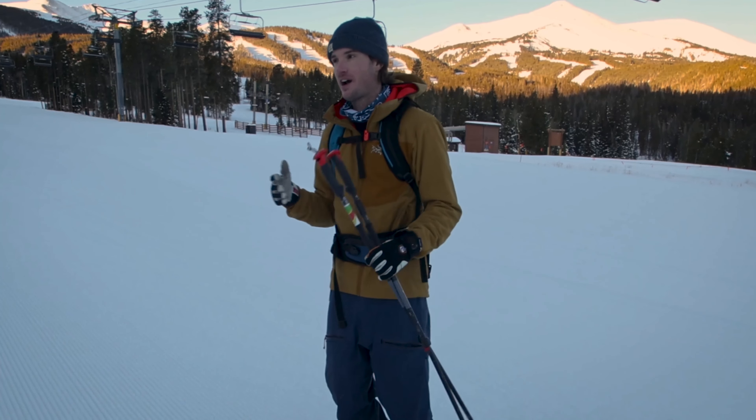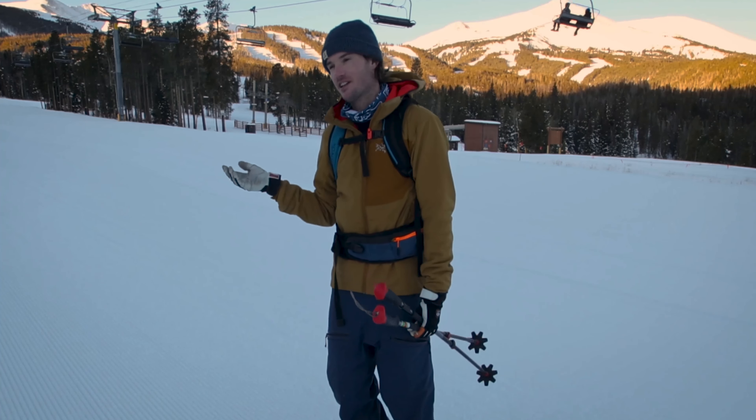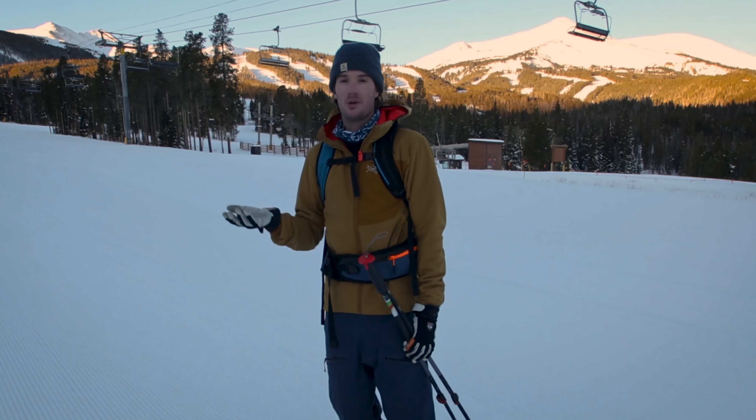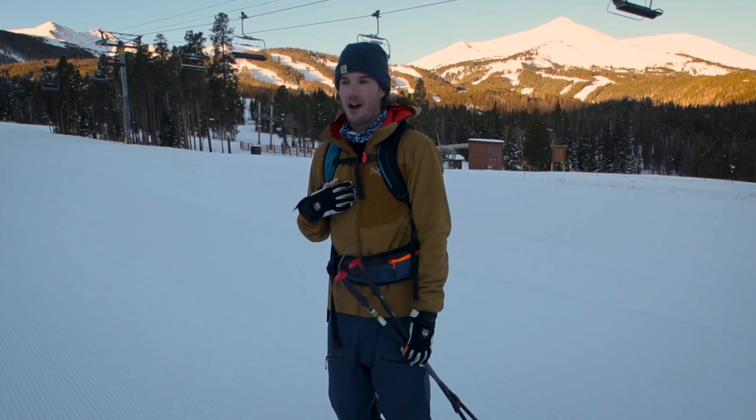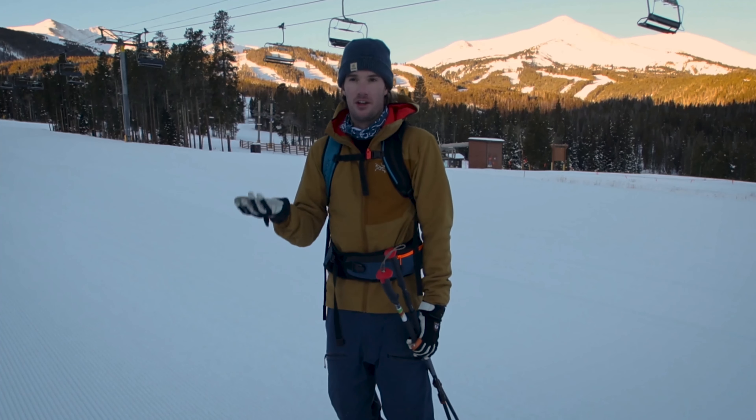It's really safe and confined. The only hazards you have to worry about are snow cats, other skiers, things like that. It's a really popular way for locals to get some exercise in before or after work. I personally really enjoy this early in the morning just to get outside and get your day started right.